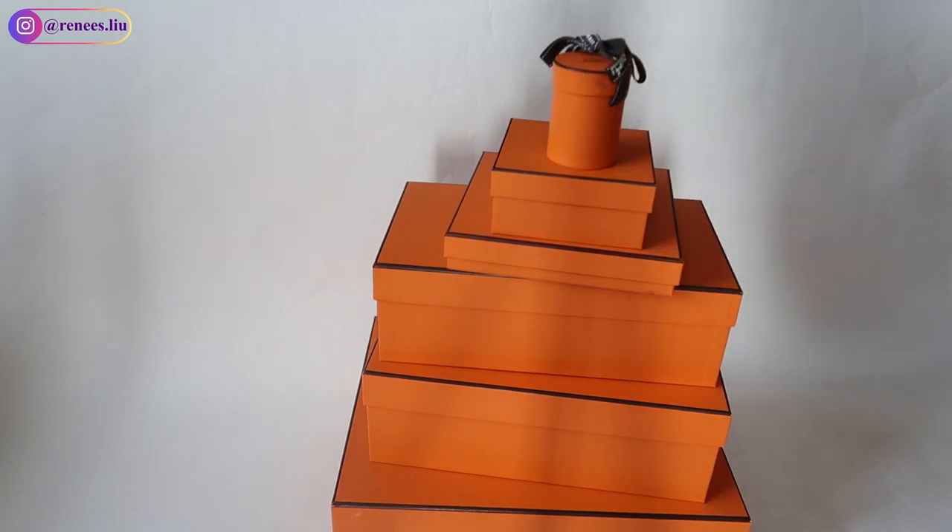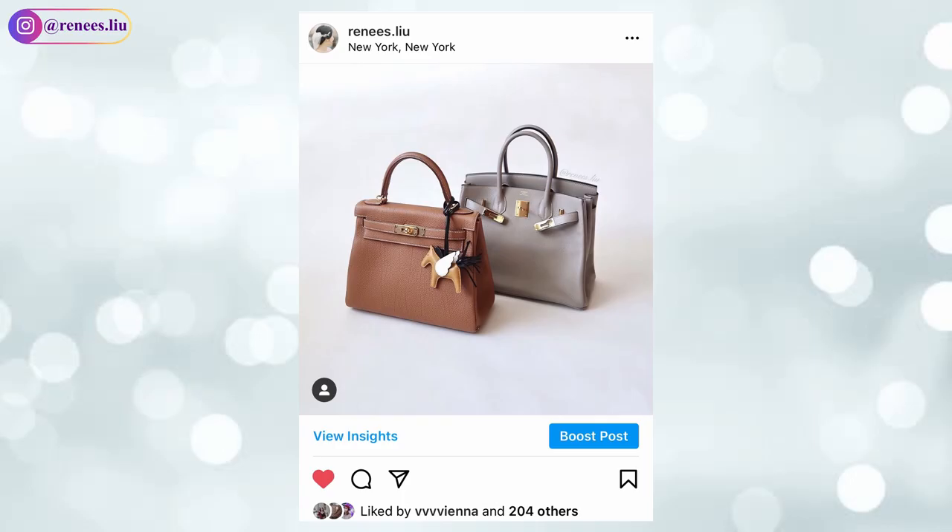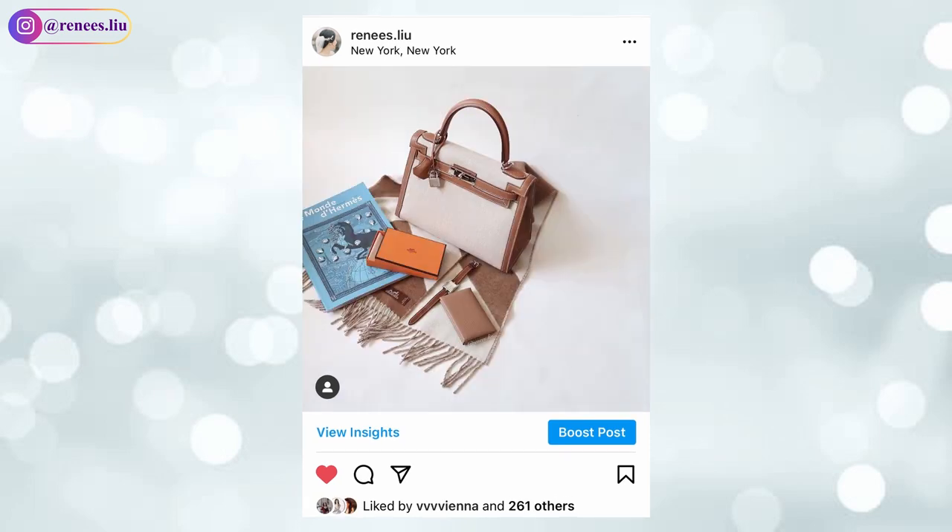Hi everyone, welcome back to my channel. Many of you already know that if you want to be offered a quota bag — meaning a Birkin or Kelly — you will need to buy something else first in order to build up your profile. So in today's video I wanted to share with you my entire Hermès collection.